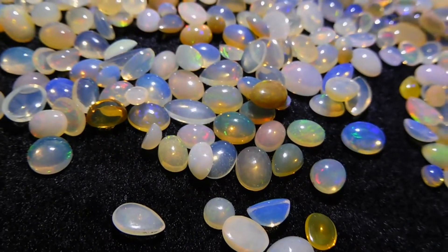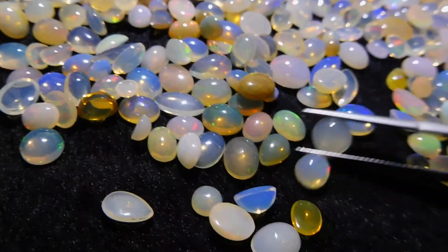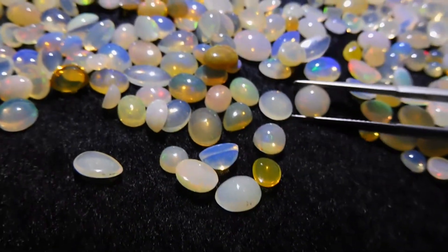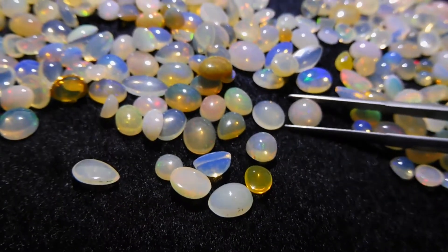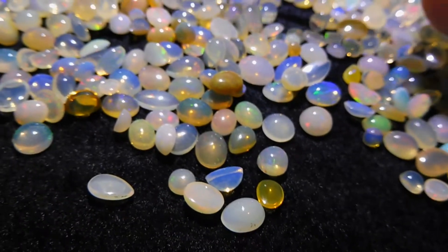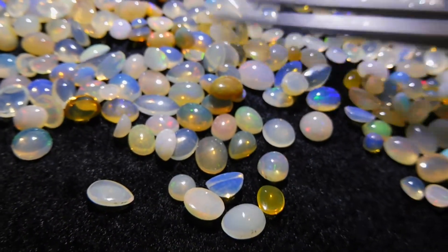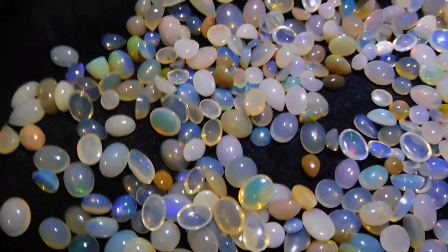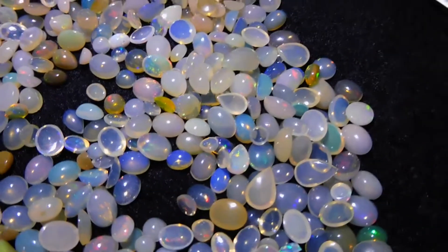Let's take a look through. You have lots of rounds that are going to fit into calibrated settings — 5, 6, 7mm. The ovals are going to fit for the most part into 8x6 and 9x7 settings. There are some 7x5's in here as well.